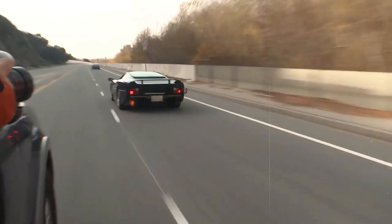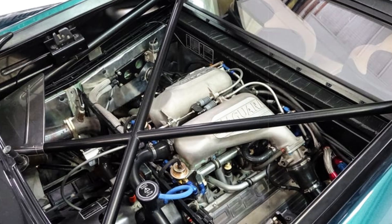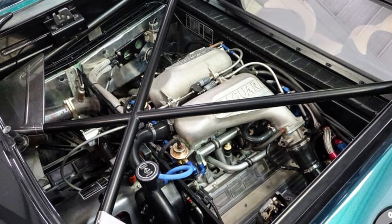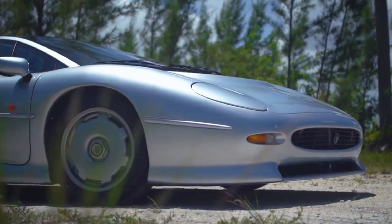However, when the production version hit the market four years later, it underwent a transformation. The promised V12 was replaced by a twin-turbocharged V6 engine and the dream of four-wheel drive was set aside in favour of rear-wheel drive.